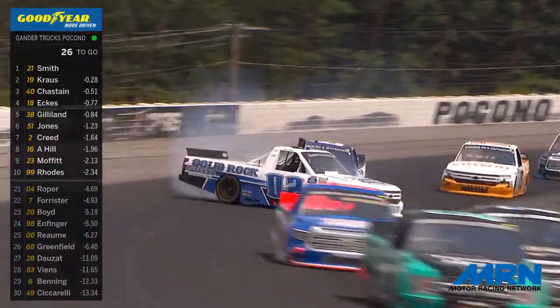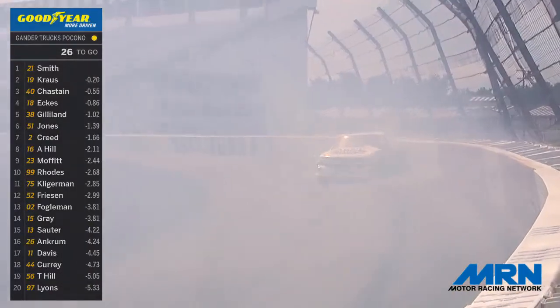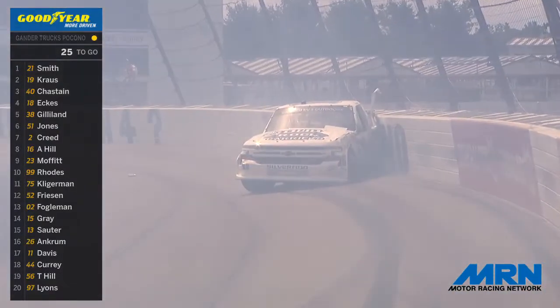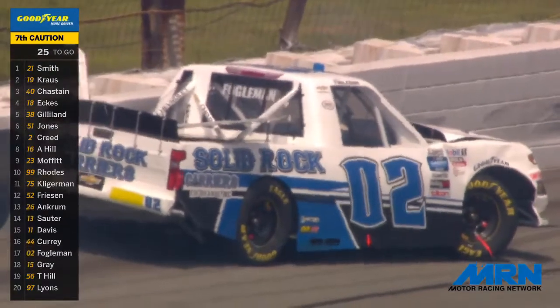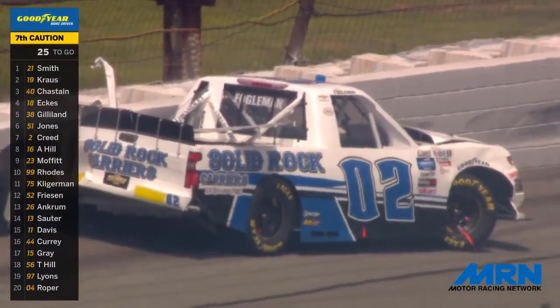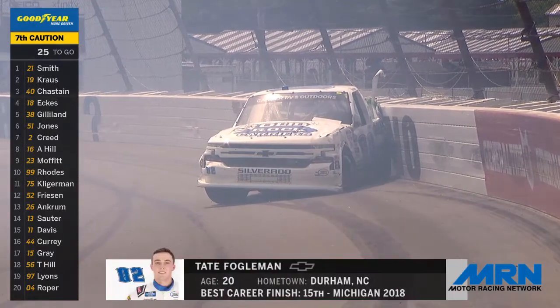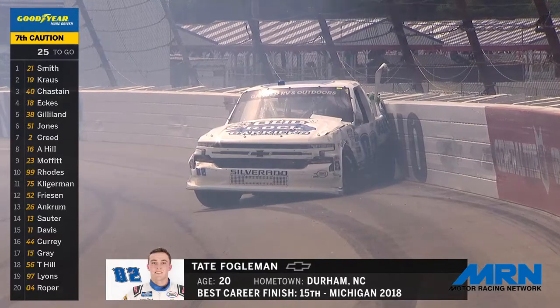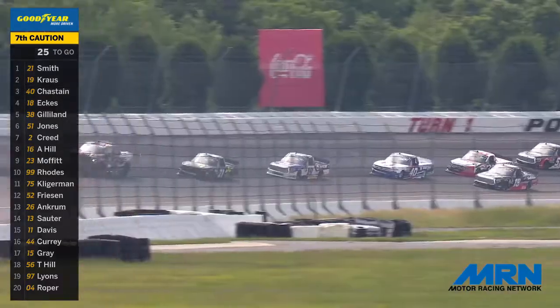Oh no, one truck going around — he'll pound the outside safer barrier. Tate Fogelman has hit the outside wall, with one other truck involved as well. Too much smoke to make out clearly, but Fogelman has pounded the outside retaining wall. We are under caution yet again for an incident in turn number three. That blue, black, and white Solid Rock Carriers Chevrolet Silverado is absolutely wrinkled up from hard contact. For the seventh time, the caution flag is out.